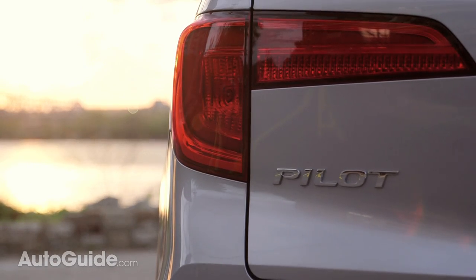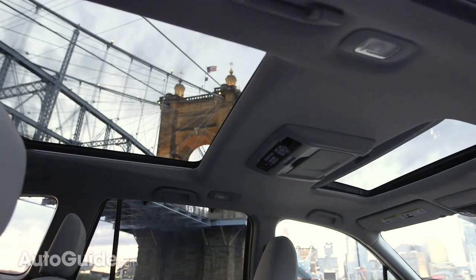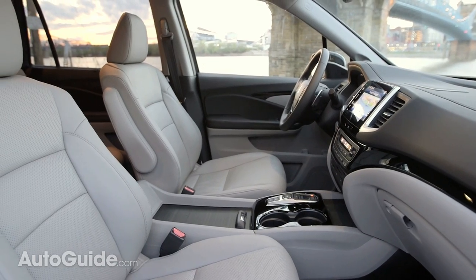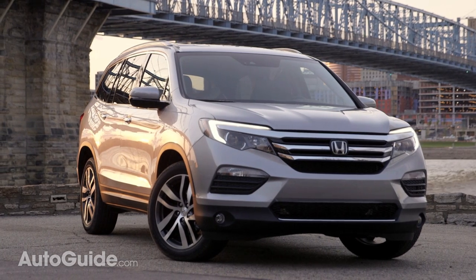That top-level trim is called Elite and it is impressive. It includes a panoramic glass roof, heated and ventilated front seats, heated second-row captain's chairs, LED headlights, and the first use of 20-inch wheels on a Honda.